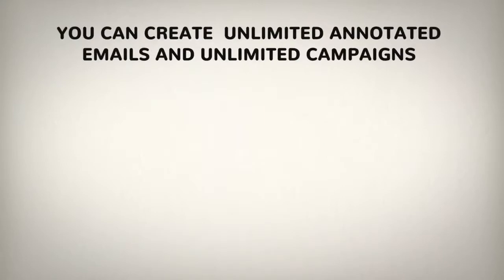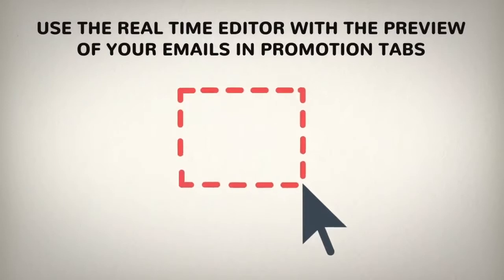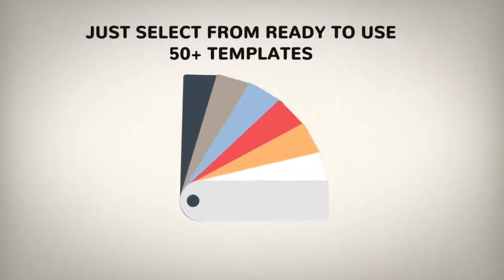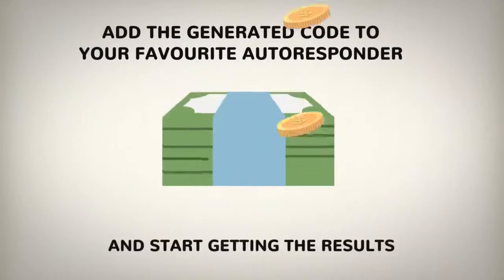You can create unlimited annotated emails and unlimited campaigns. Use the real-time editor with the preview of your emails in the promotions tab. Just select from ready-to-use 50-plus templates or start from scratch and create your own. Then add the generated code to your favorite autoresponder and start getting results.